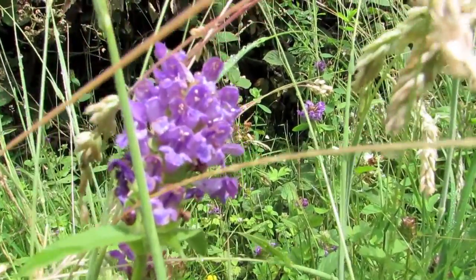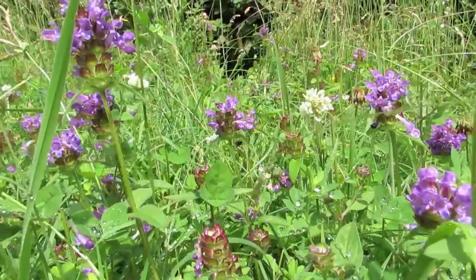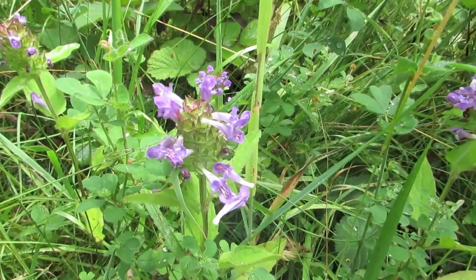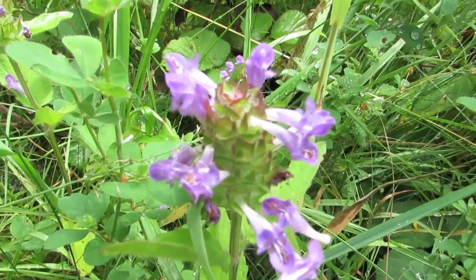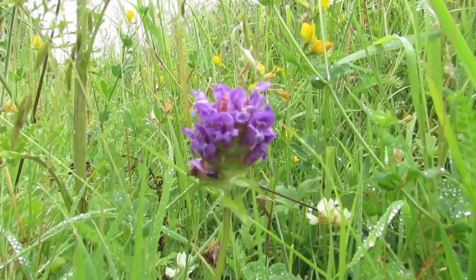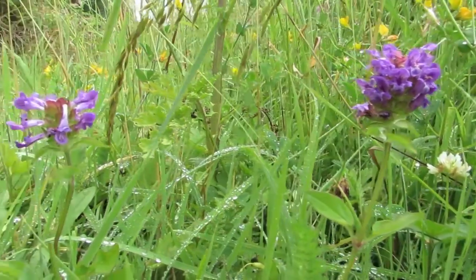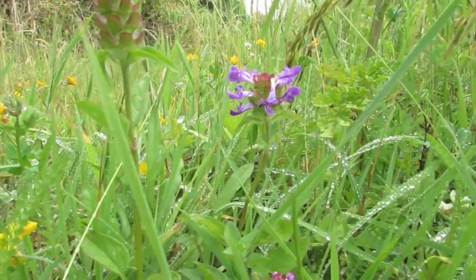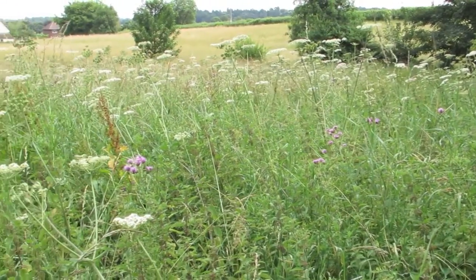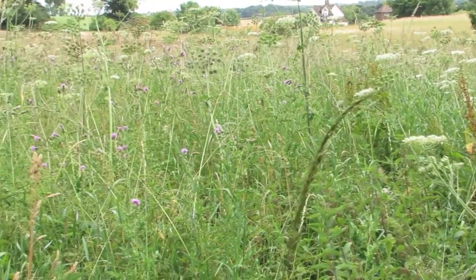Hay meadows and old pastures contain a rich array of wildflowers, including several scarce species. They provide a home to many butterflies, including the marbled white, mammals such as the brown hare, and farmland birds such as the skylark. They are highly valued for their aesthetic appeal and treasured as a typical image of the traditional rural English landscape.